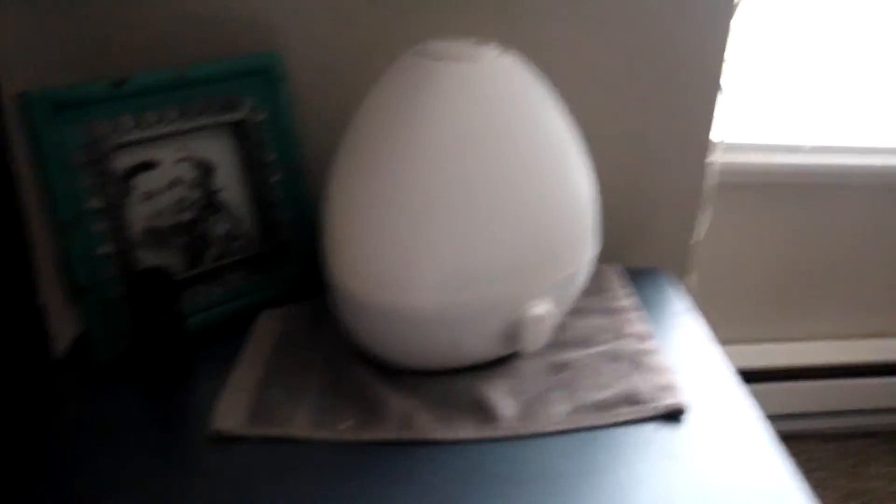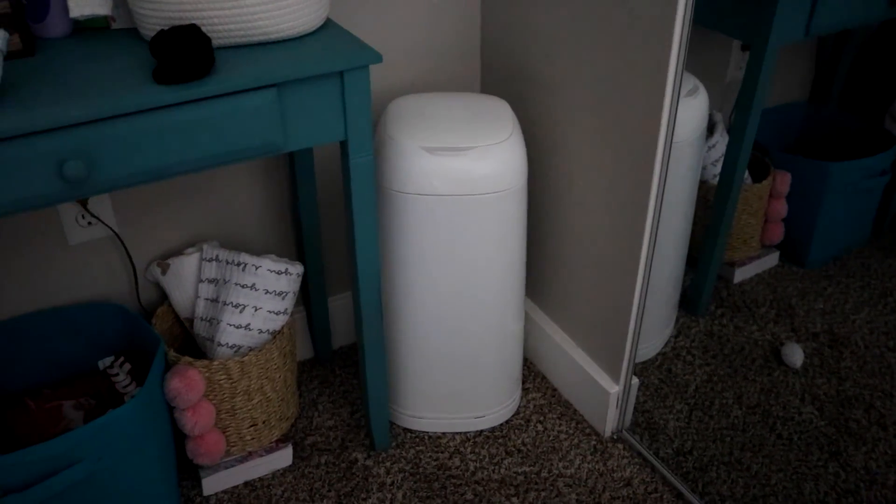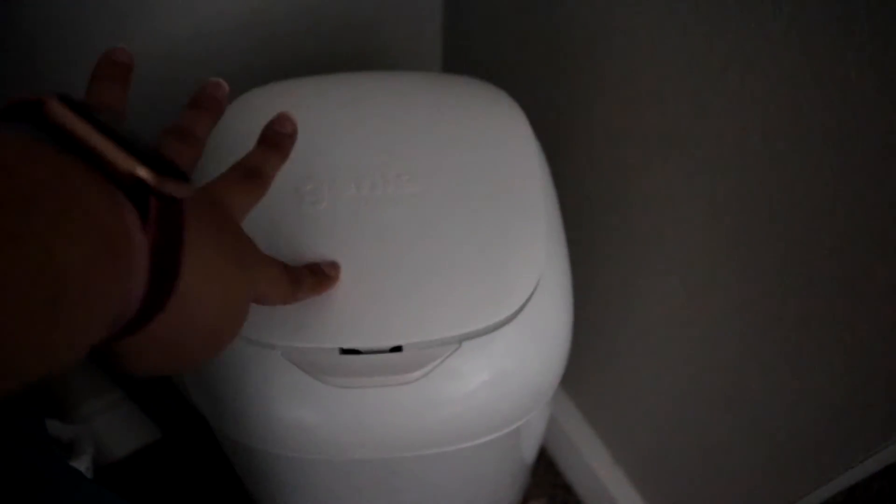The humidifier is the Frida Baby one, and it works super well. Also a lifesaver has been the Diaper Genie — it works so good. You just put diapers in the top, they go down a little chute, and they're never to be seen again. It's awesome.